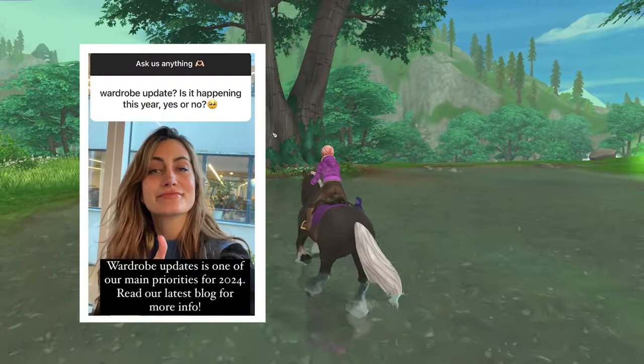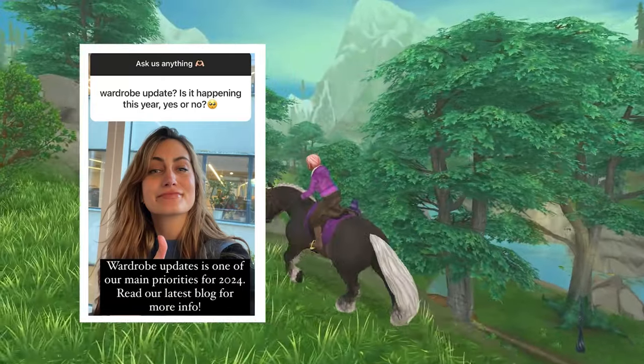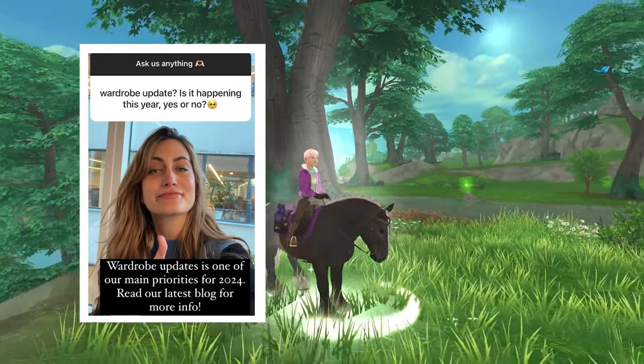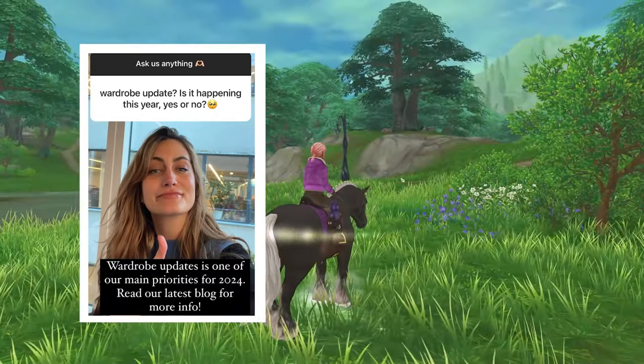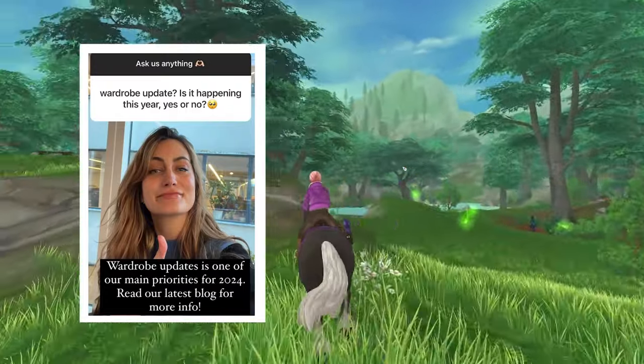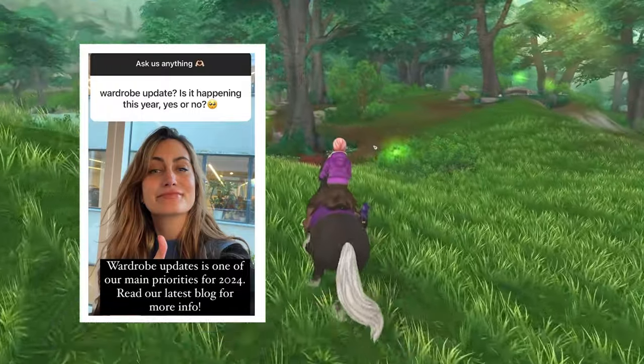They also asked on their stories whether a wardrobe update is happening this year, and they responded saying the wardrobe update is one of their main priorities for 2024. I cannot wait for them to give us our new wardrobe. I just wish we could have a few more tabs in the meantime instead of waiting for the big expanded wardrobe — just something to get us by.